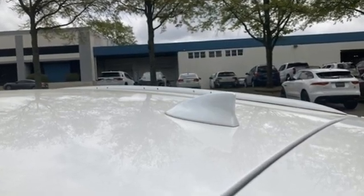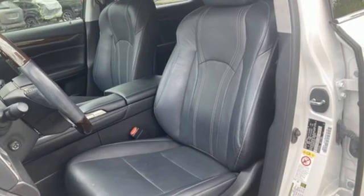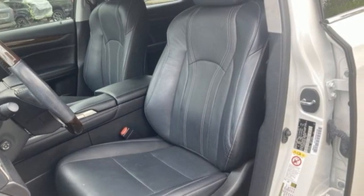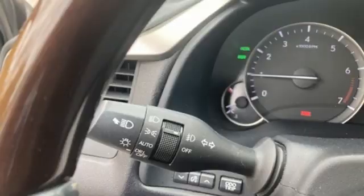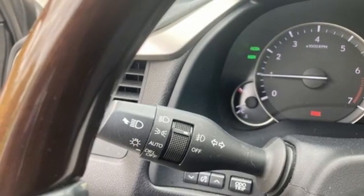V6 engine. Active front and rear anti-roll bar. Smart device navigation. Memory exterior door mirror settings. Dual zone climate control. Auto dimming rear view mirror. Streaming audio.